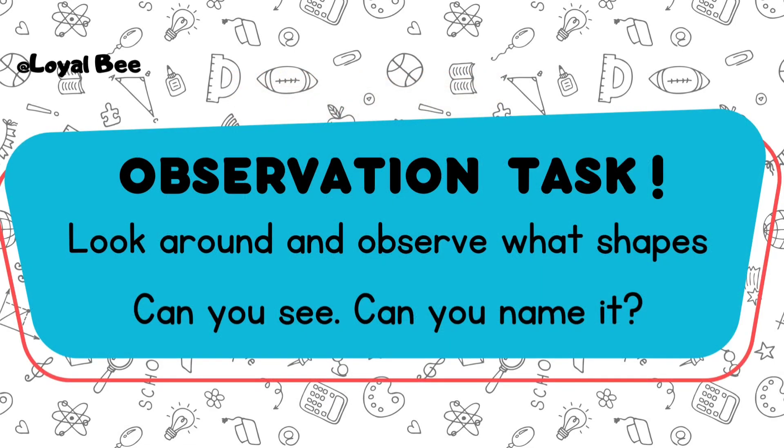Observation task. Look around and observe — what shapes can you see? Can you name it?